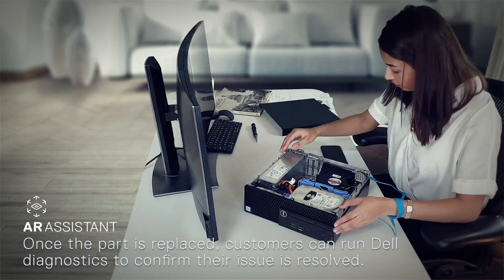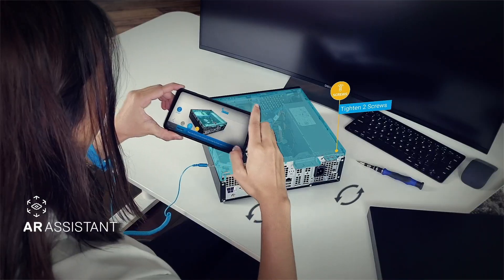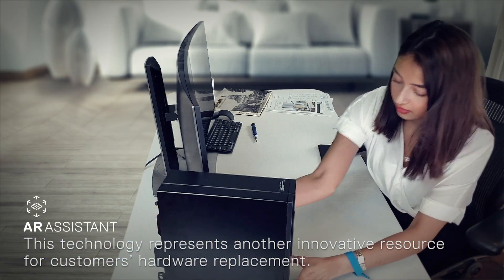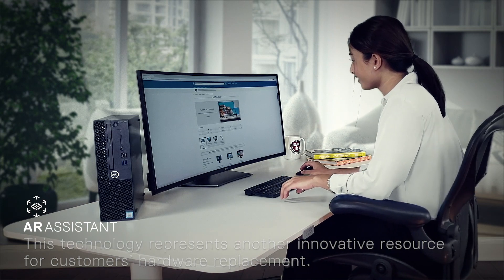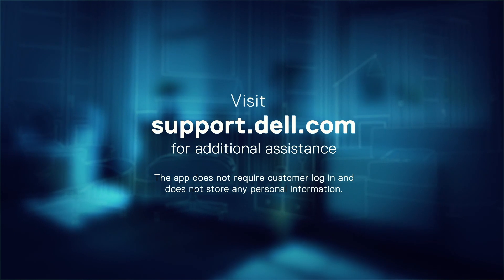Once the part is replaced, customers can run Dell diagnostics to confirm their issue is resolved. This technology represents another innovative resource for customers' hardware replacement. For more information on the Dell AR Assistant, contact our technical support team.